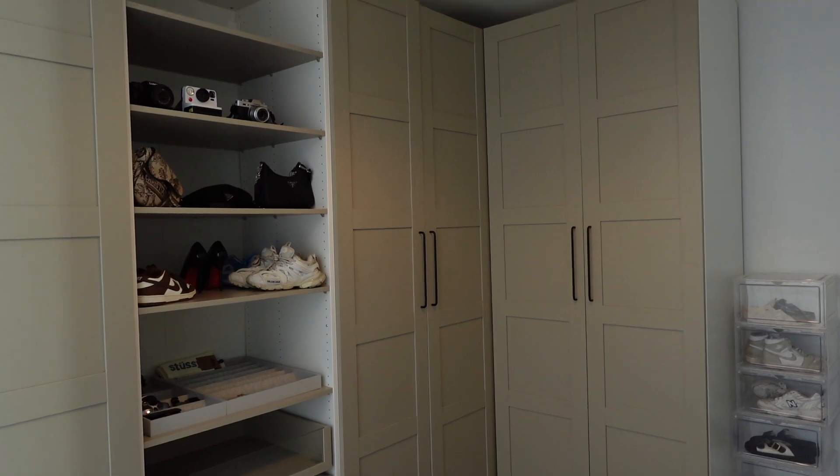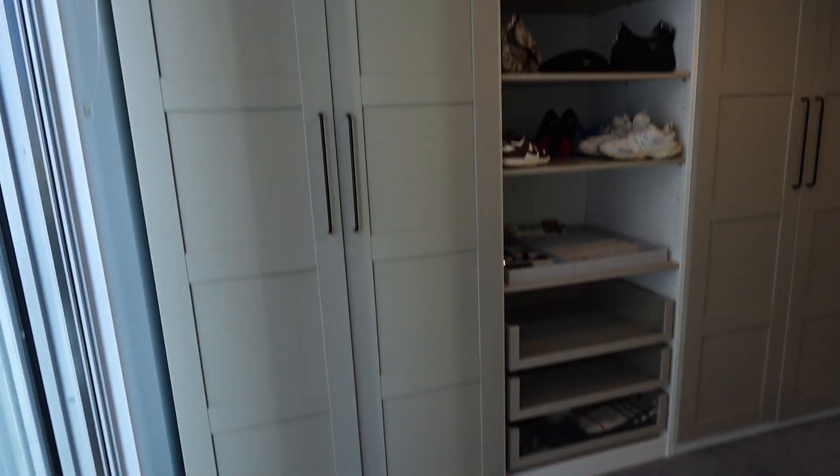It's just so crazy to me that I have this. At the end of the day it's just some wood put together with clothes hanging up — I understand that — but I'm just so grateful. So without further ado, let me show you my walk-in wardrobe!